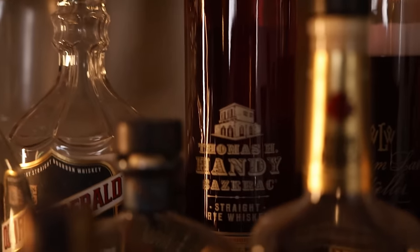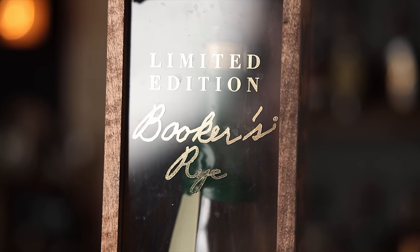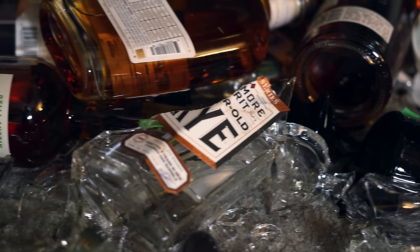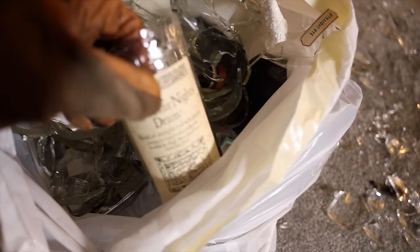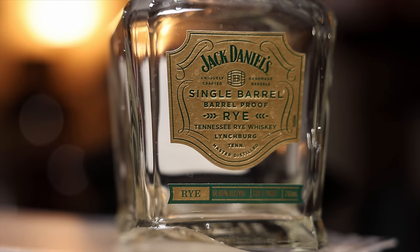I'm thankful that some of the more precious ryes didn't get damaged. Not every single rye was here — some are over in the stair-step bar or another display. But the Booker's Rye was here, and thankfully it was in its box as it should be, and it survived. Did lose a lot of Sagamores — I don't know if it's just where it was on the shelf or the bottle shape. Midwinter's Night Dram, Jack Daniel's Single Barrel Barrel Proof Rye — we don't have super good access to those here, so that kind of hurt.